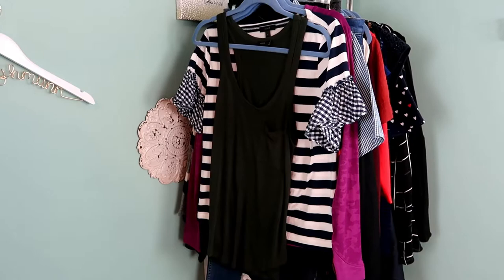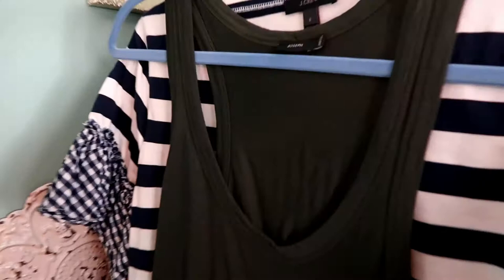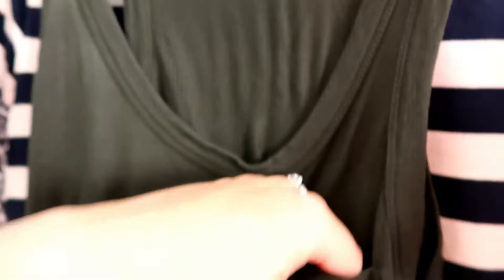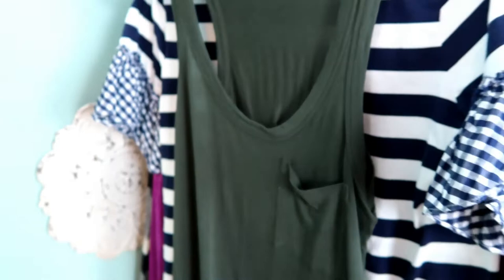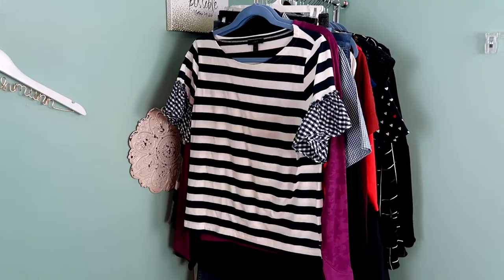I've never heard of this next brand but this tank retails for about $200, which I was shocked by. It's called Joseph, made in Portugal, so really made wonderfully. It's got a little pocket on the front and it's super soft. It's a size extra small — kind of an experiment, but since it retailed for so much I wanted to go ahead and pick it up.